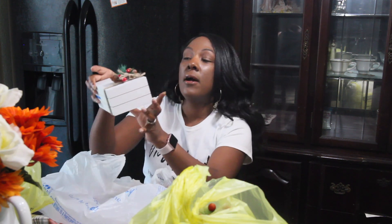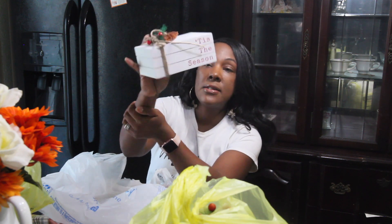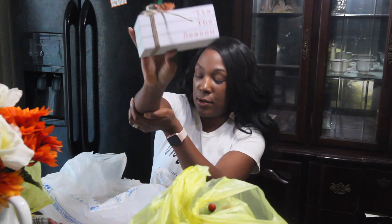This stuff right here came from the Walmart Dollar Spot — this was five dollars. This is the book stack decoration and I'm going to use this in my bedroom.